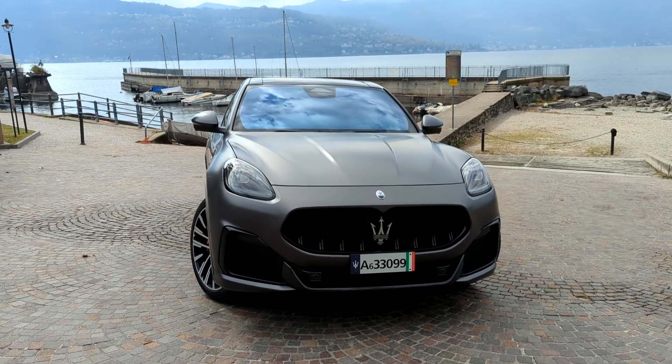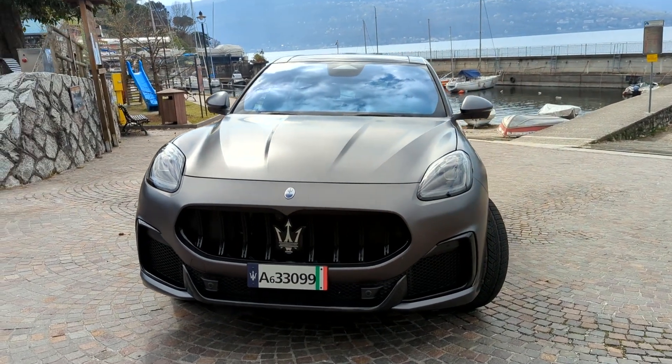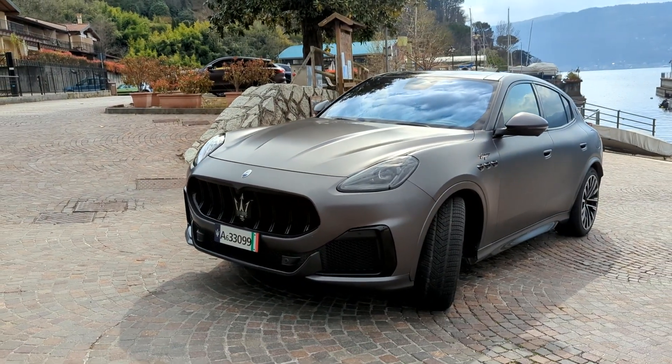Hi folks, we're here in Italy with the 2023 Maserati Grecale. This is the newest addition to the Maserati lineup, positioned below the Levante and aimed directly at the Porsche Macan.